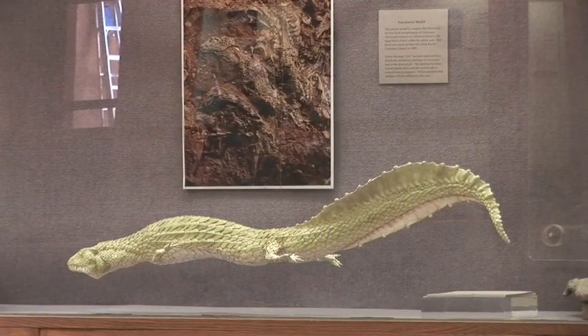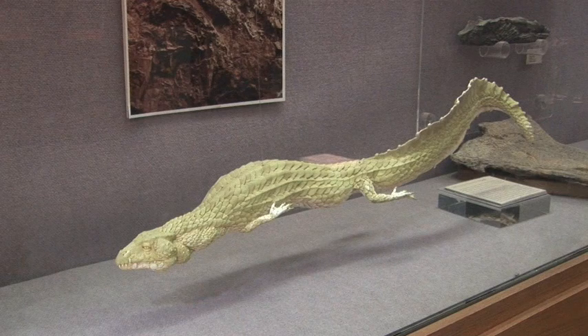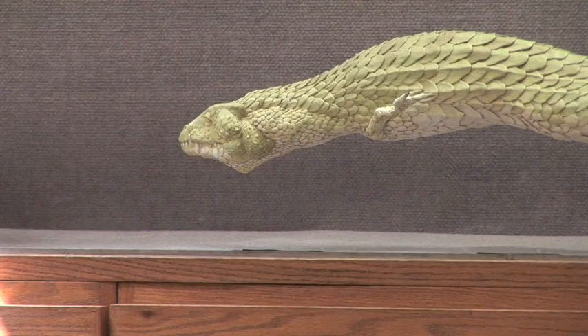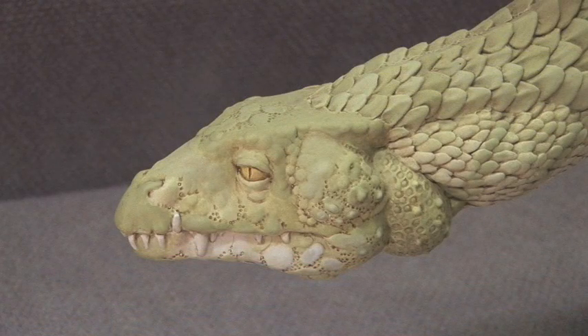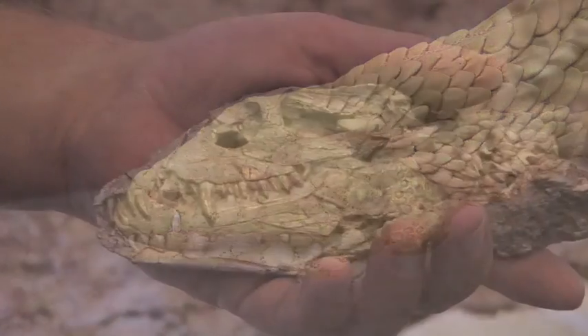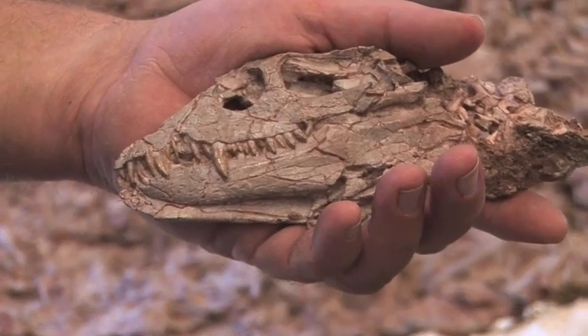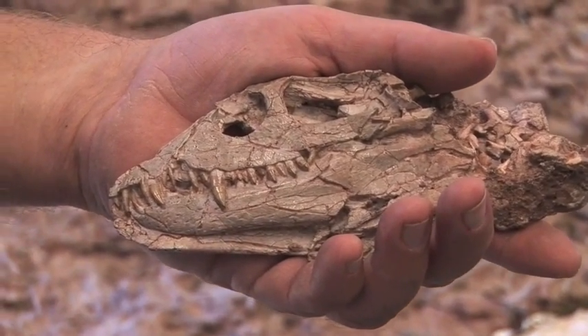Some of the ancient animals that shared the environment of Ghost Ranch with Coelophysis definitely lived up to the dragon and ghost legends of the area. This dragon-like creature found at Ghost Ranch is called a Van Clevia — it was a reptile, but not a dinosaur. Alex Downs discusses a Van Clevia skull identified on Ghost Ranch property, noting it is missing the big fang in the lower jaw, but that once you get to be over 200 million years old, you're usually missing some of your teeth.